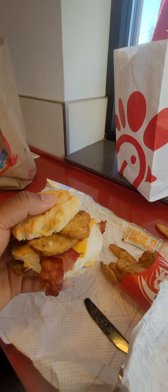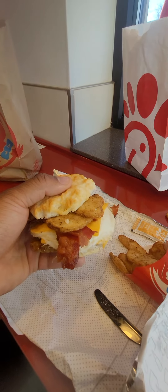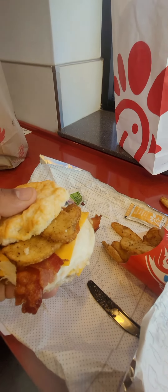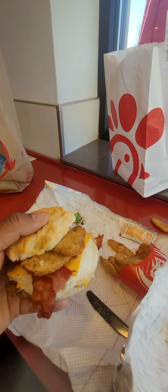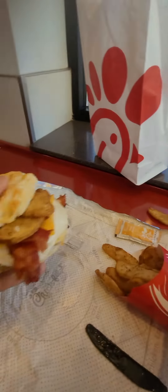So everything you see came out to — I have the Wendy's app, so they have two dollars off. It came out to five dollars and 96 cents. The biscuit at Chick-fil-A was $1.70. So let's just round up, eight bucks for this breakfast with a drink. Can't beat it.